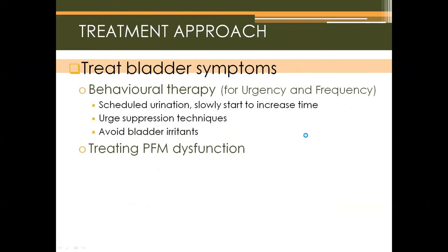To treat bladder symptoms, behavioral therapy is used to address frequency and urgency. Scheduled urination teaches the bladder to contract at consistent, specific times so it calms down and is less overactive. Once trained, the interval between urinations can be slowly increased. Urge suppression techniques — such as relaxation and distraction exercises — help decrease bladder contraction. Pelvic floor muscle contractions are avoided for urge suppression with this population due to their elevated tone, so other strategies are used instead.